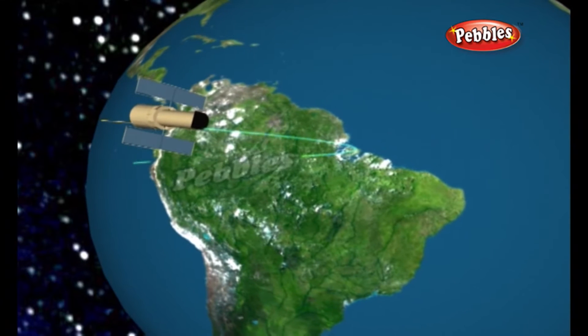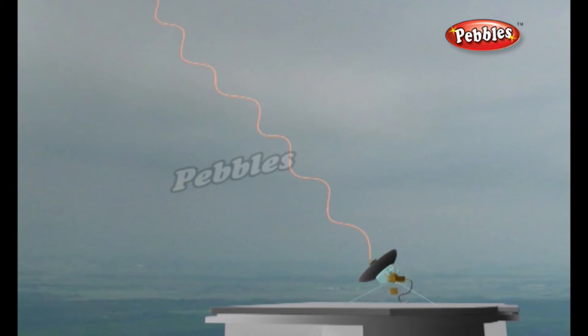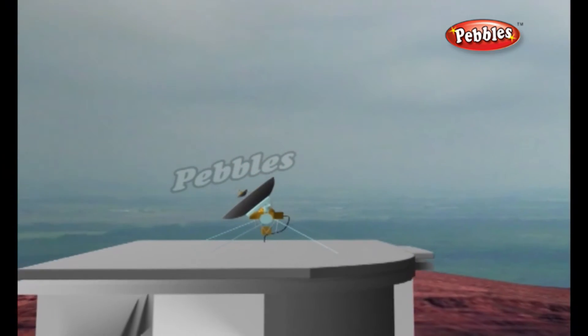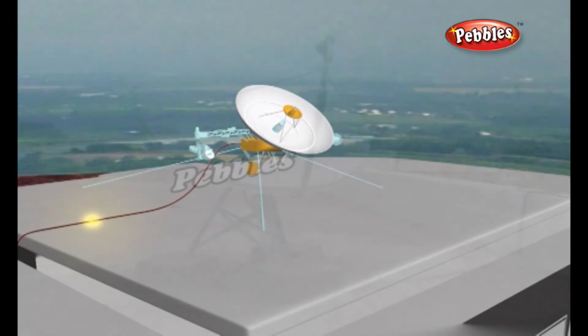In other words, the satellite keeps pace with our moving planet exactly. This way, you will only have to direct the dish at the satellite once, and from then on it picks up the signal without adjustment — at least when everything works right.